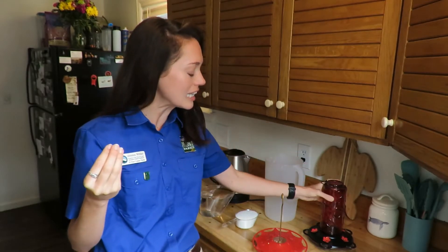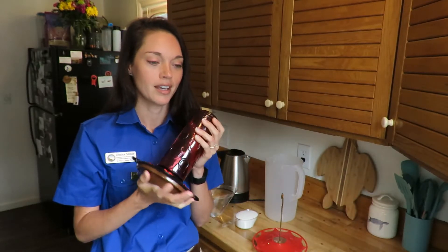And all summer long, it is a favorite pastime of mine to sit on my front porch and watch all the hummingbirds come to my feeders. So I am getting them out and clean and ready for them.